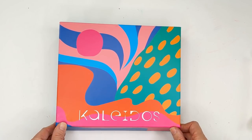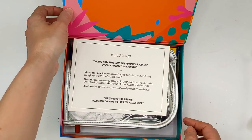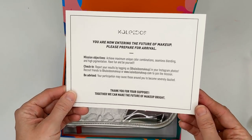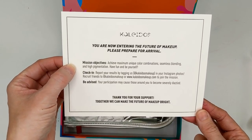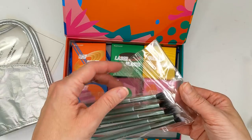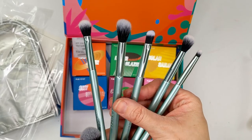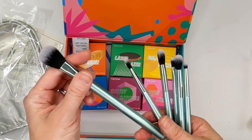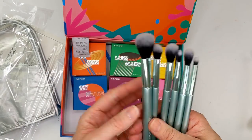Next up, I got a box from an indie brand called Kaleidos. I did show some of their eyeshadow palettes in a haul back over the summer, but they sent me some new stuff. It says 'you're now entering the future of makeup — please prepare for arrival.' They have a little sci-fi vibe to them, which I love. Mission objectives: achieve maximum unique color combination, seamless blending, and high pigmentation. First up we have a brush case and some brushes — I didn't even know they made brushes, that's really cool. It looks like we have some eyeshadow brushes, basically a whole set. This looks like a really nice highlighter brush — these feel super duper soft.